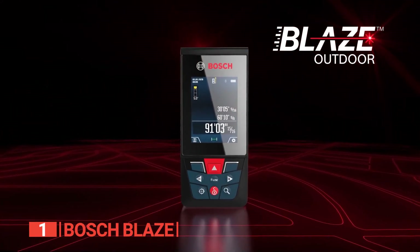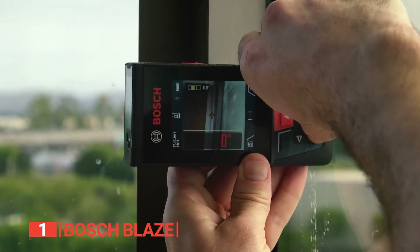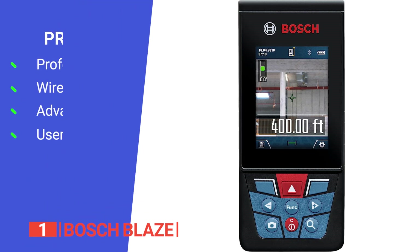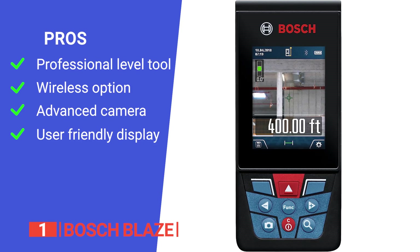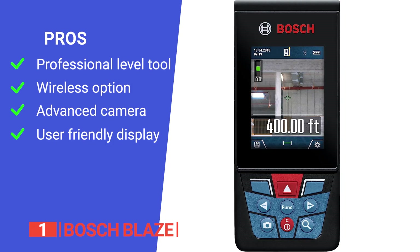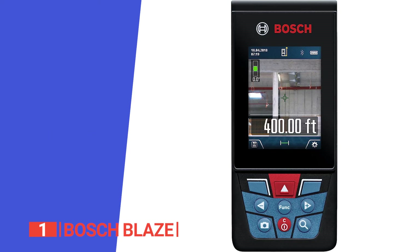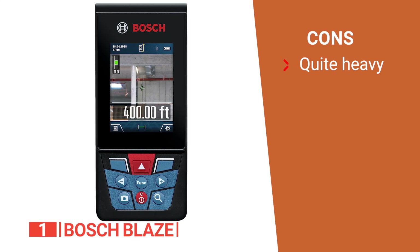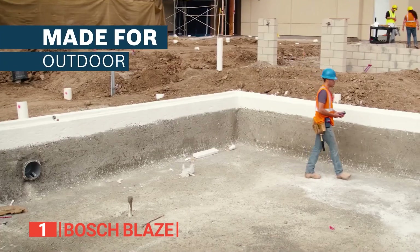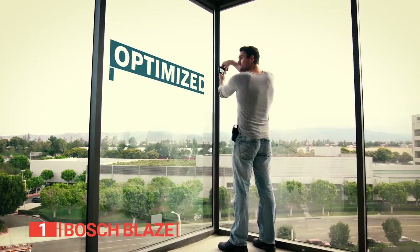Discover the pinnacle of laser measurement technology with the Bosch Blaze Laser Measure, a tool that exceeds expectations and empowers you to take on any project with precision and confidence. Its pros are: it is incredibly accurate and versatile, the wireless connection enhances convenience and efficiency on the job, the adjustable zoom camera enhances visibility and accuracy ensuring reliable measurements in various conditions, and the reinforced screen glass and easy-to-read backlit color display make it durable and user-friendly. However, it is pretty weighty, which can make it a little cumbersome to set up one-handed. The Bosch Blaze Outdoor Laser Measure can streamline measuring tasks, increase accuracy, and simplify project management, making it ideal for professionals or DIY enthusiasts working on construction projects, interior design, real estate, or landscaping.